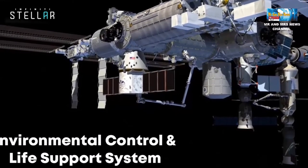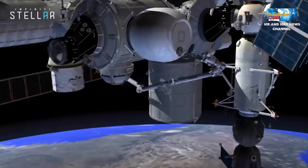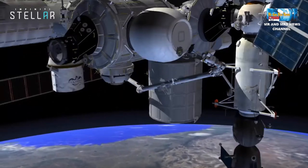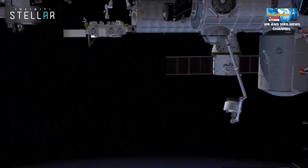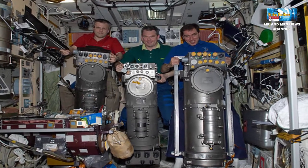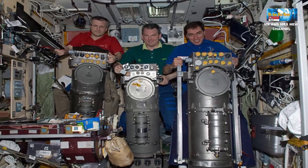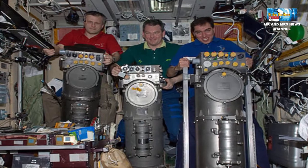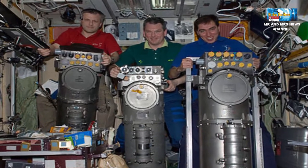Masalah ini ditangani dengan salah satu dari tiga cara: menggunakan generator oksigen, tangki oksigen bertekanan, atau generator oksigen bahan bakar padat. Kali ini, kita akan membahas generator oksigen yang ada di stasiun luar angkasa untuk menghasilkan oksigen. Simak penjelasannya.